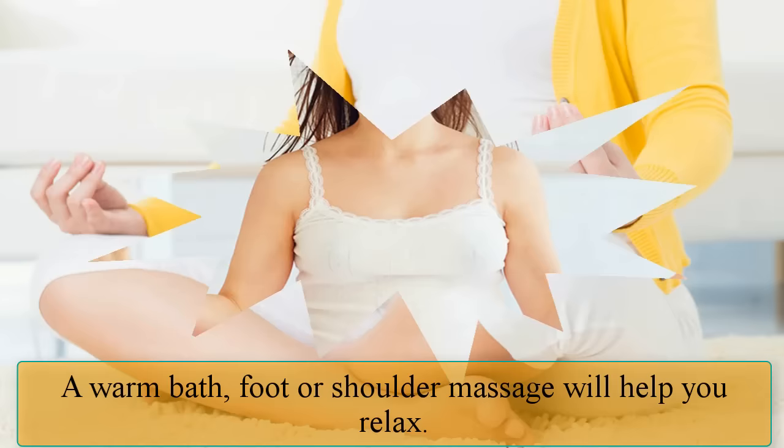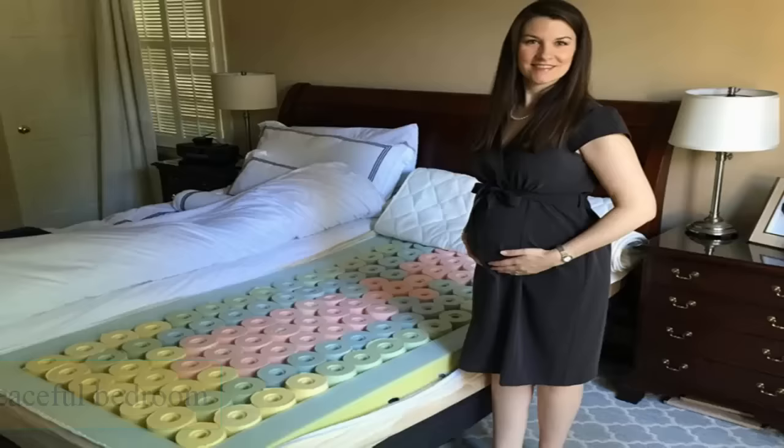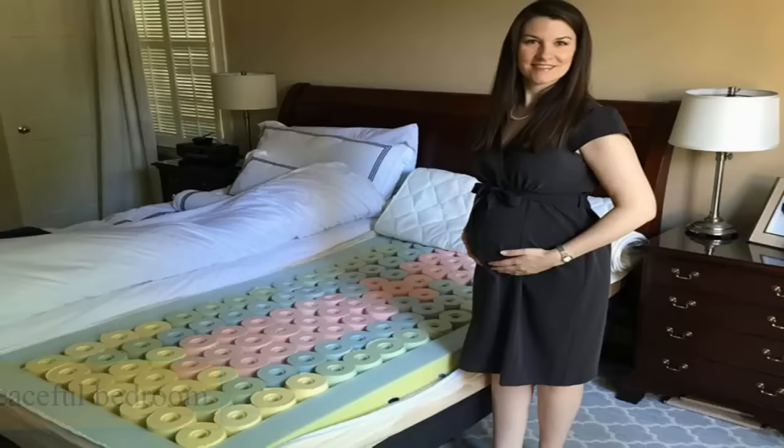Relaxing activities: a warm bath, foot, or shoulder massage will help you relax. Keep your bedroom dark, quiet, and cool at night to help you drift off and stay asleep.